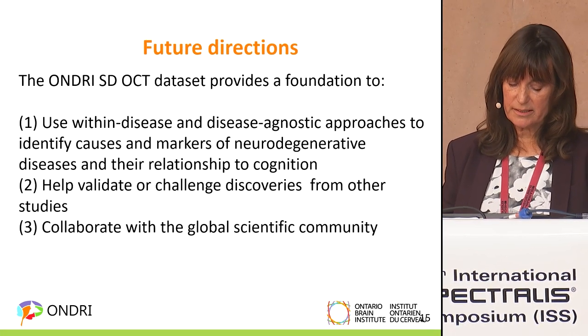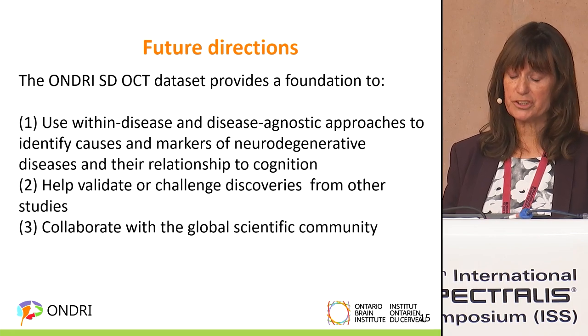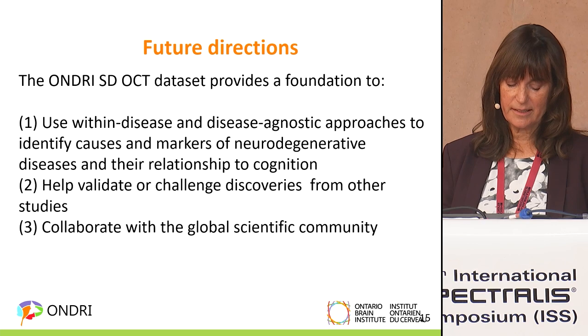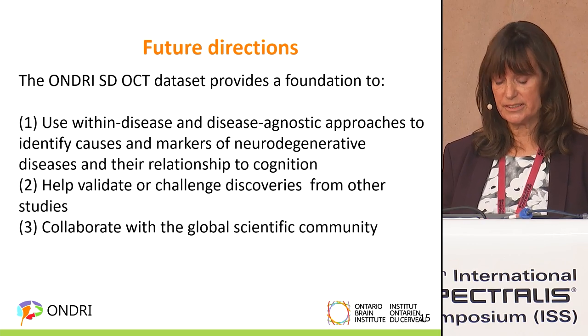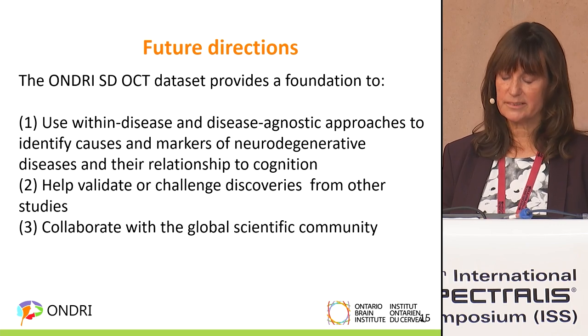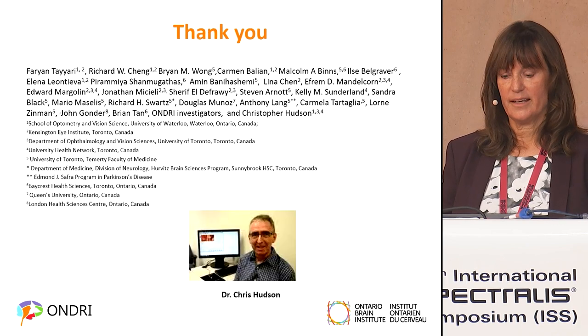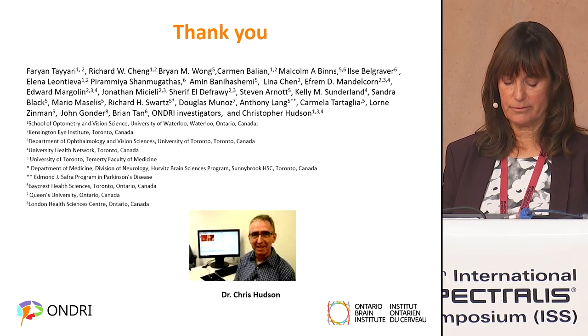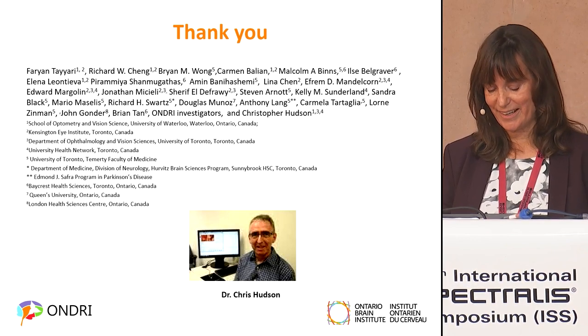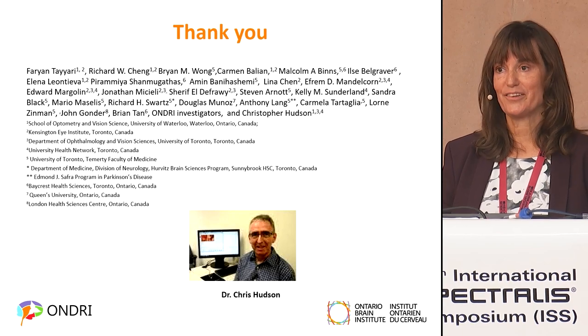Future directions include using within-disease and disease-agnostic approaches to identify causes and markers of neurodegenerative diseases, help validate or challenge discoveries from other studies, and collaborate with the global scientific community. I'd like to thank everybody who was involved and my co-lead Chris Hudson, who unfortunately can't be here today, but we've worked together on this for about ten years. Thank you.